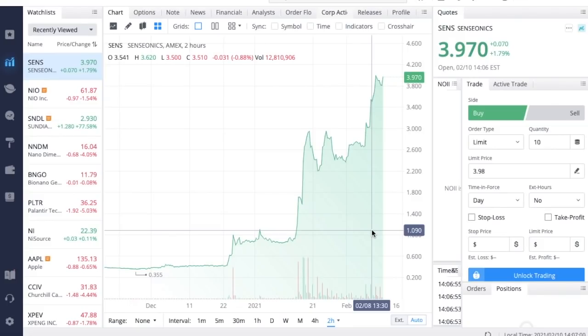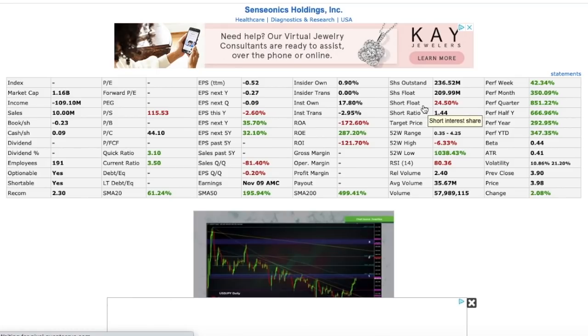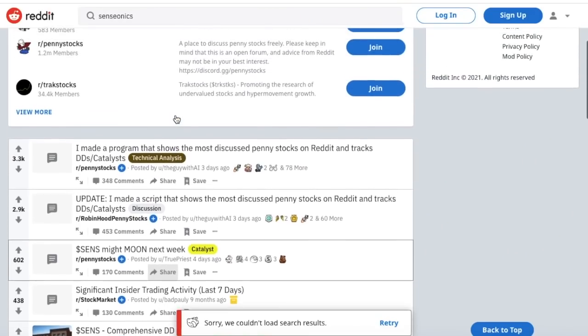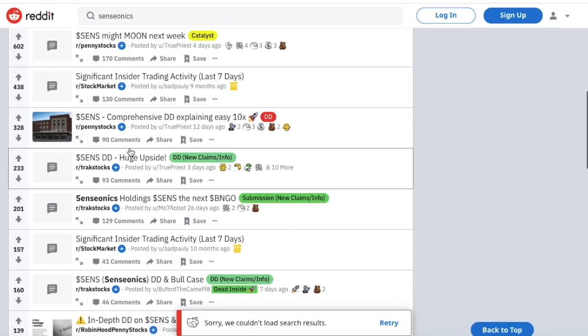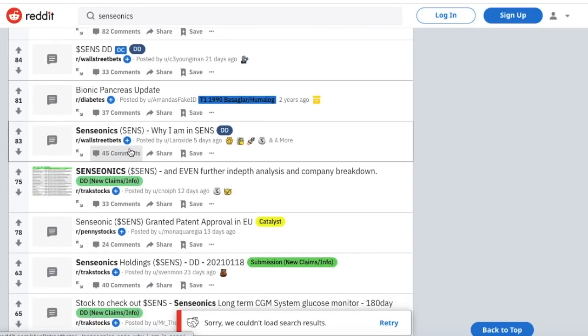The short interest is still pretty high. Coming over to this website, we can see that the short interest for Senseonics as a percentage of float is sitting at 24.5 percent. Previously it was higher, in the 30 range, but it has come down over the past week as Senseonics has been ripping and a lot of shorts had to cover. We can also see a couple of posts about Senseonics on the forums — one with 600 upvotes — showing a lot of buying pressure in a short amount of time.